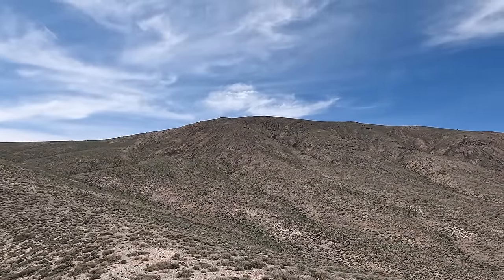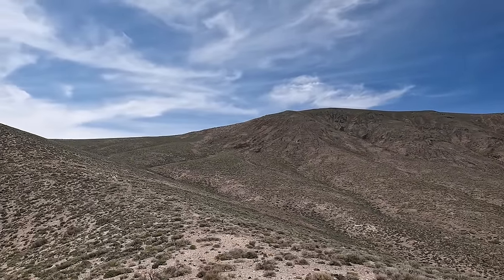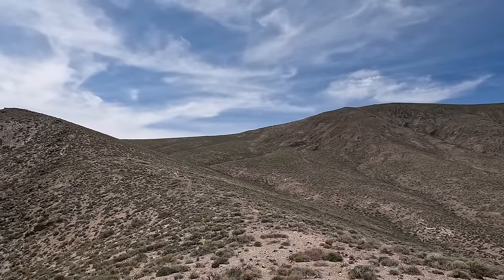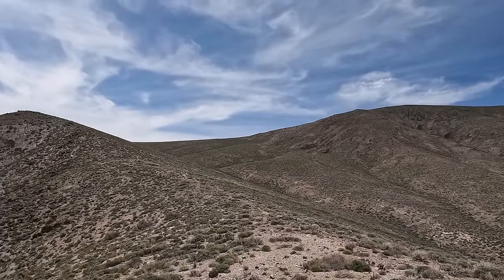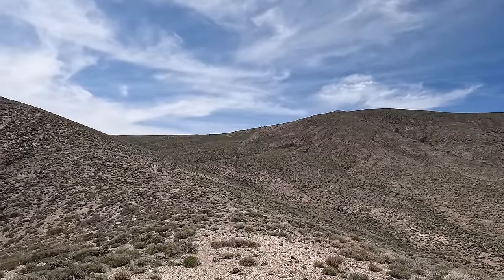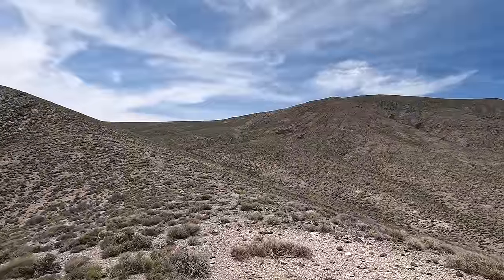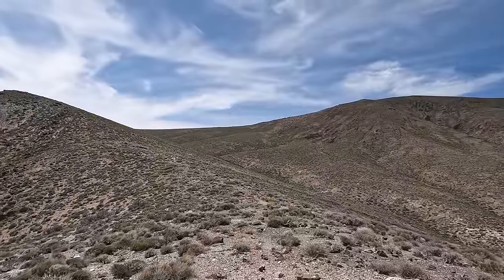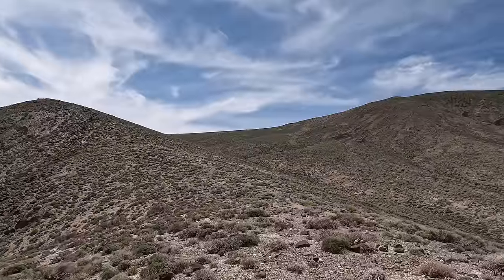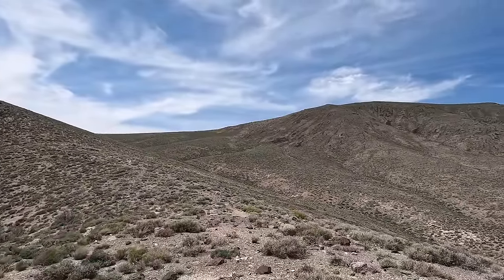I'm right below this 7,200-foot peak, and pretty much I just gotta go up that ridge. I still got maybe a mile, mile and a half to go. Super beautiful views — the fact that this is Death Valley and it's all nice and green like this is really awesome to see.